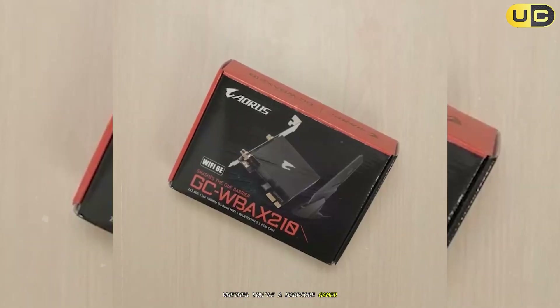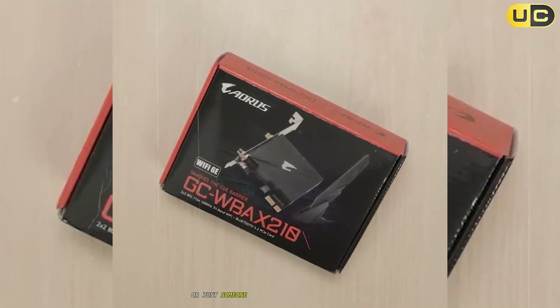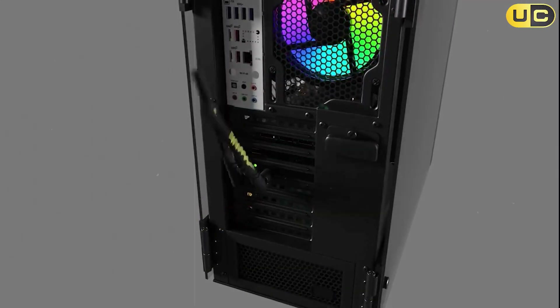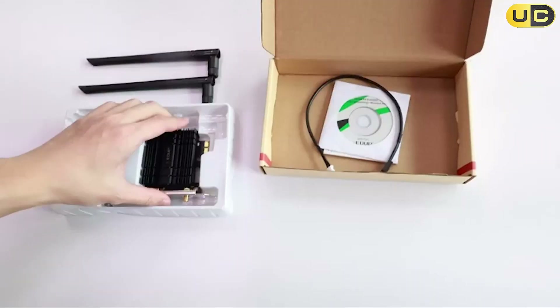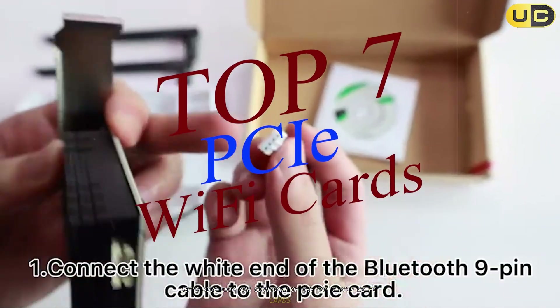Whether you're a hardcore gamer, a content creator who needs reliable internet for streaming, or just someone who wants faster browsing speeds, a quality PCIe Wi-Fi card can make all the difference. I've personally tested these cards in various setups and environments to bring you the most comprehensive reviews. So, without further ado, let's dive into our countdown of the top 7 PCIe Wi-Fi cards.